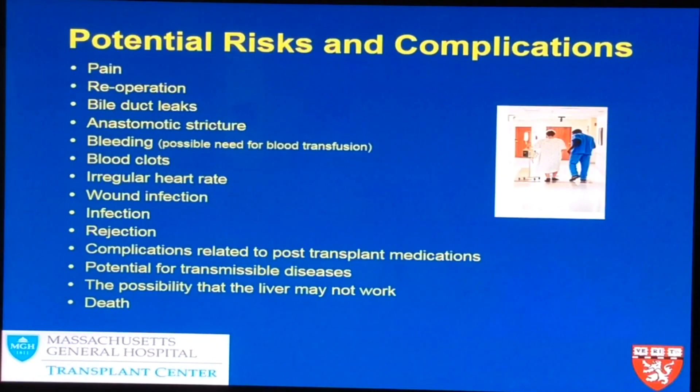These are potential risks and complications from a liver transplant. It's very important that you're advised of things that could happen that can't always be predicted. Patients can have pain, may need to return to the operating room for bleeding or exploratory episodes if the liver isn't working as hoped. Bile ducts can leak and require repair. There is a possibility of bleeding and the need for blood transfusion, as well as blood clots forming in your leg or abdomen.